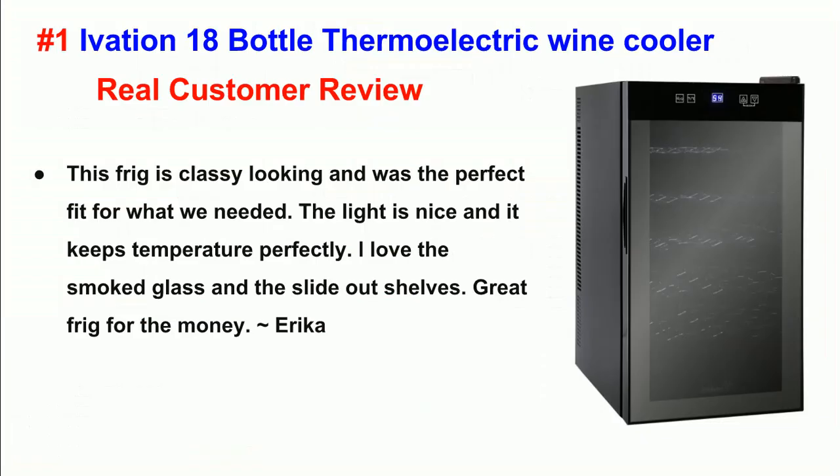Number 1: Ivation 18 Bottle Thermoelectric Wine Cooler. Real Customer Review. This fridge is classy looking, and was the perfect fit for what we needed. The light is nice and it keeps temperature perfectly. I love the smoked glass and the slide-out shelves. Great fridge for the money.